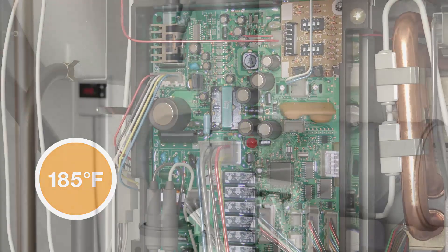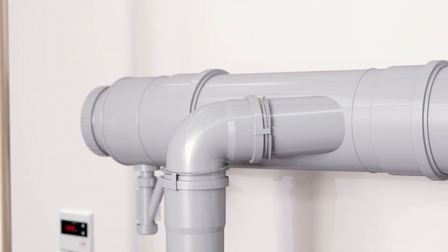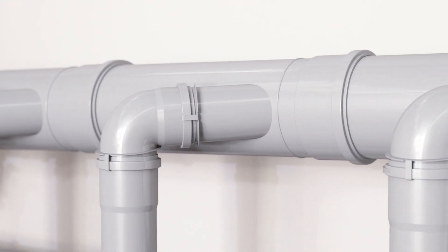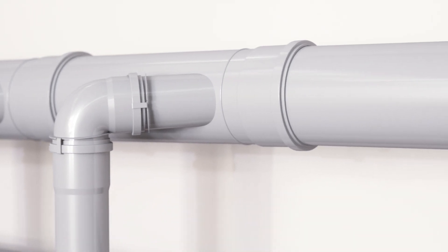Up to eight indoor natural gas models can be inline vented on a common 8-inch trunk line, reducing external wall penetrations and install cost and time. Additional trunk sizes and configurations will be available later in the year.